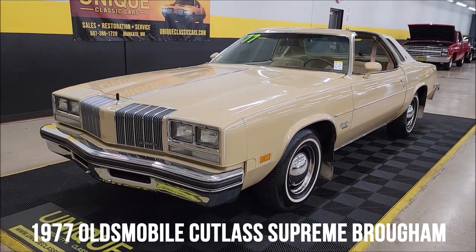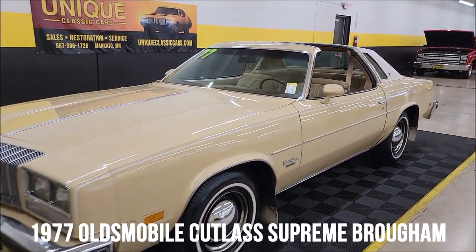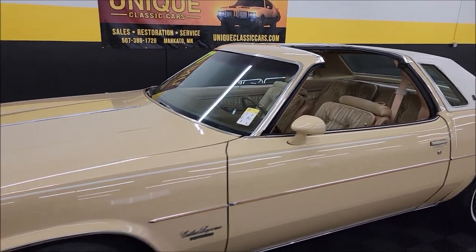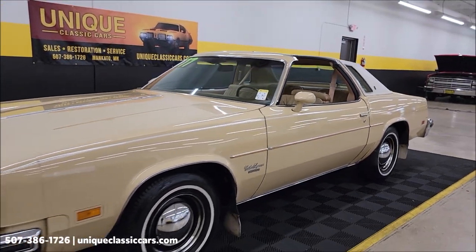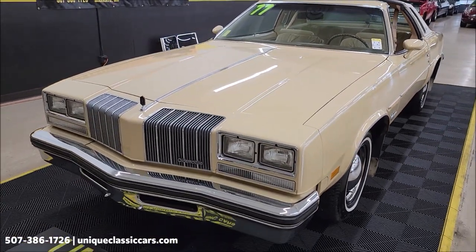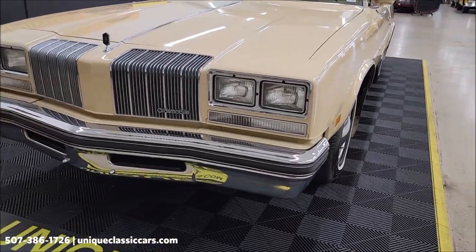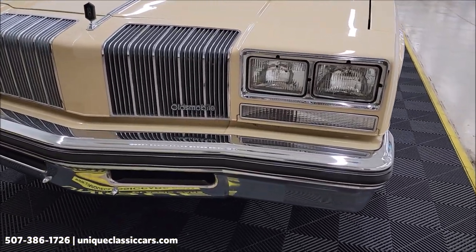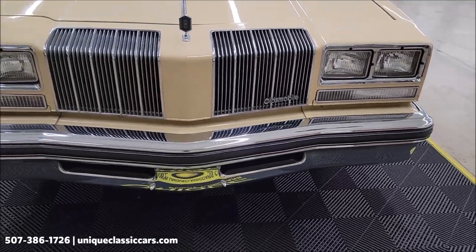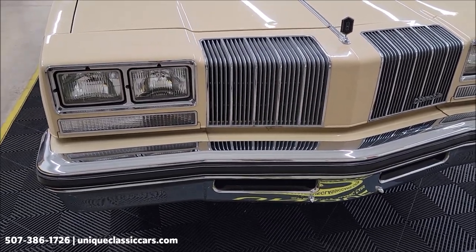1977 Oldsmobile Cutlass Supreme Brougham here at Unique Classic Cars, and a T-top car to boot. Underneath the hood is a 350 V8 paired with the original numbers-matching automatic transmission — a Turbo Hydra-Matic 350 to be exact. Power steering, power brakes, and AC, although the AC compressor belt is not hooked up.